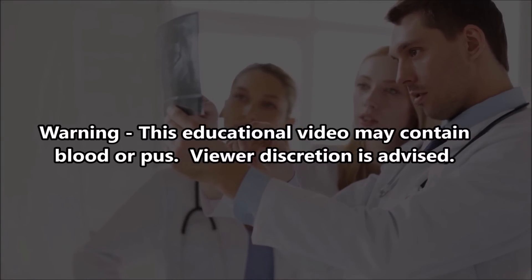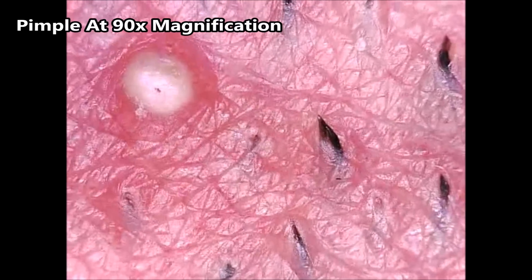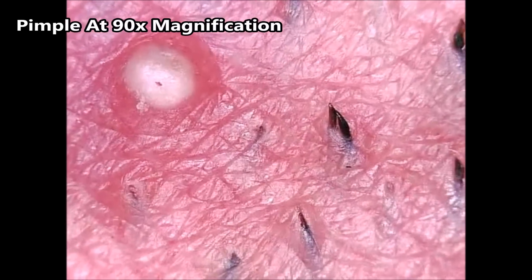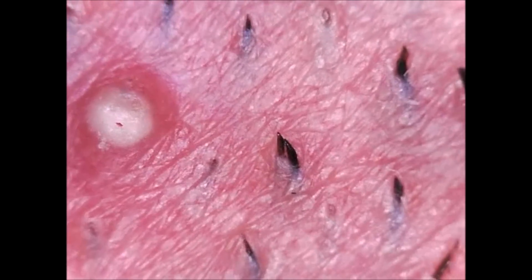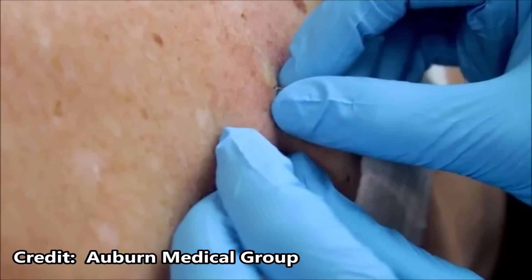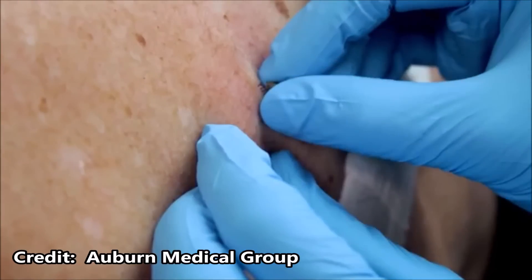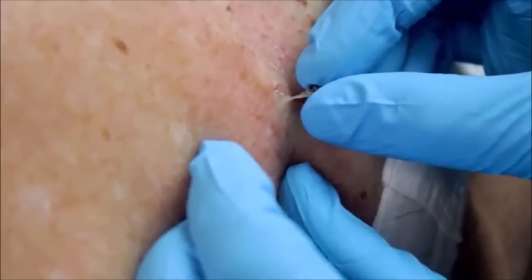If you watch our videos and subscribe to our channel — which you should — you've probably seen a lot of comedones. You've seen blackhead removal tools. You've seen whiteheads and blackheads. Blackheads are open comedones and whiteheads are closed comedones.